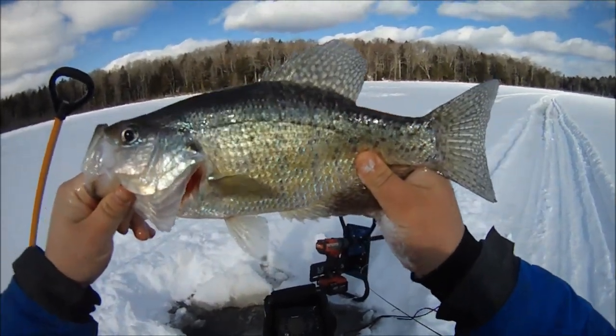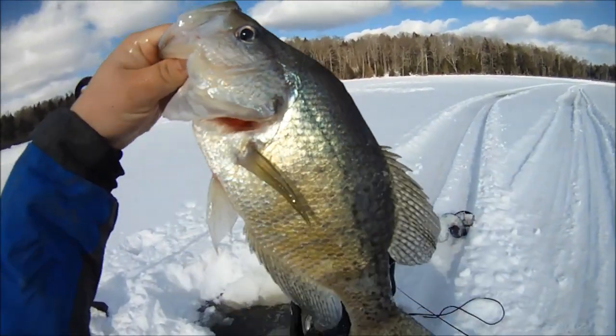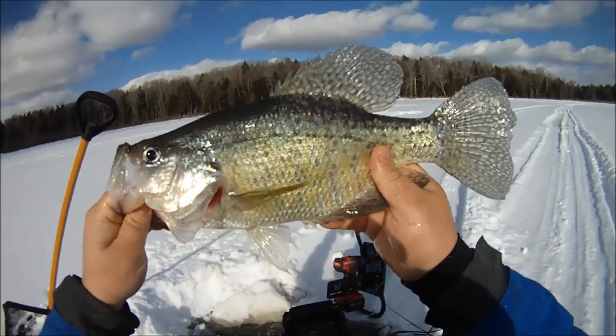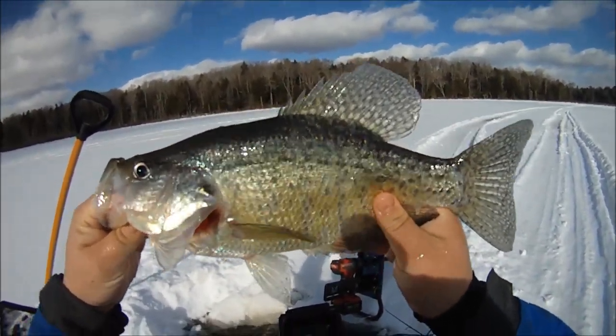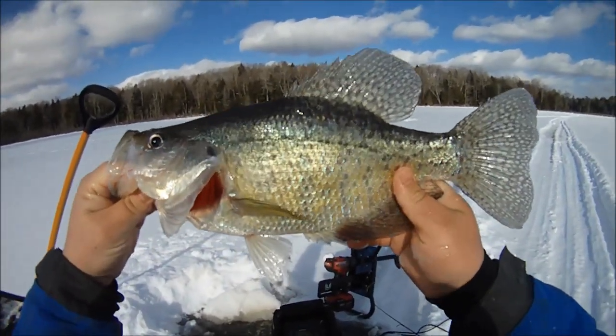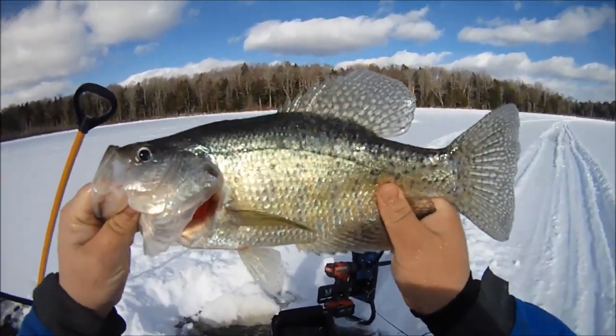That might be 15 inches. He's got big girth too. My hands are big — I'm a big man with big hands. I'm so happy, I've waited for this for years. It's the last of the panfish I haven't caught a Master Angler one. I've done it with perch, I've done it with bluegill — I've caught big trophy bluegill — but finally I got my crappie!